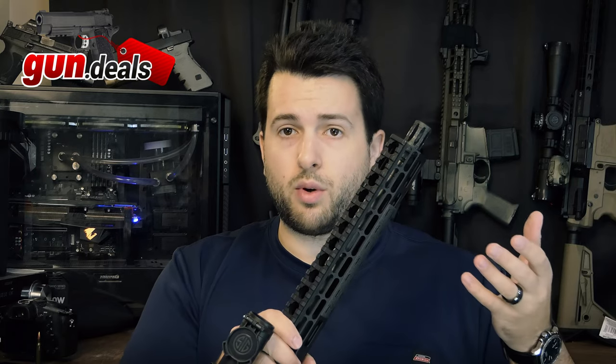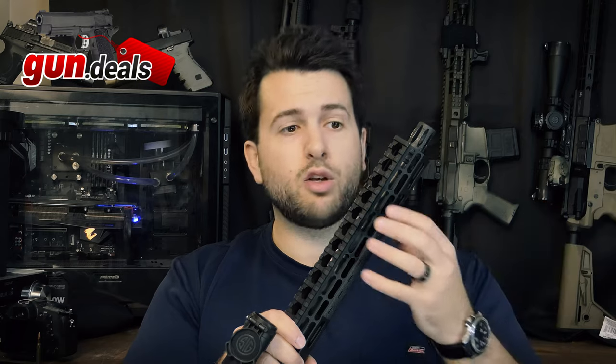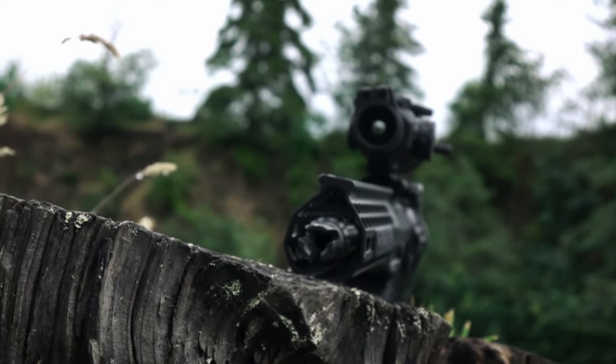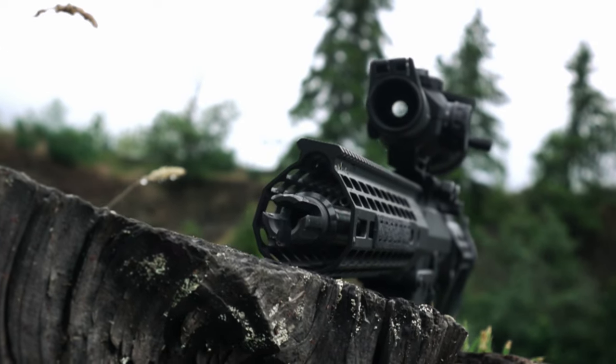Getting into the specifics, it is chambered in 308, which will accept 7.62x51 and 308. 1-in-10 twist, 4150 chrome-moly-vanadium steel, QPQ nitride finish, which all looks very good. This is a 12.5-inch carbine length gas system. Carbine length gas system on a 12.5-inch barrel is generally the right call.